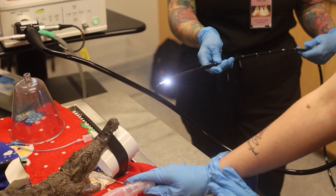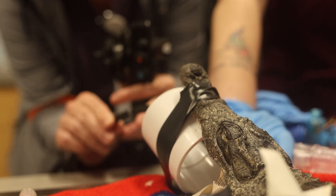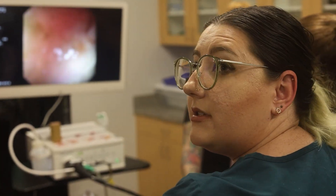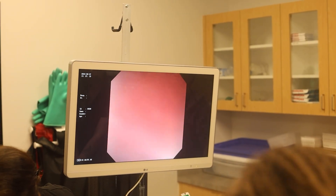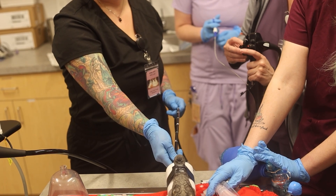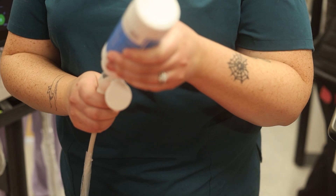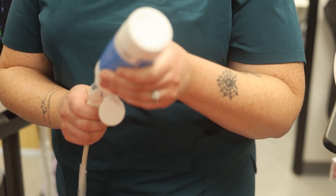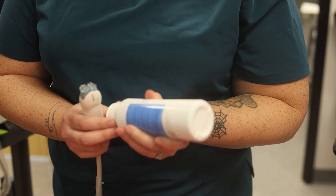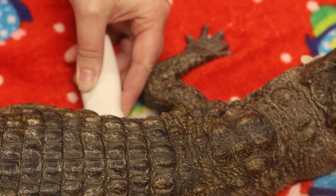We check to see if he will tolerate the scope going in. Dr. Thomas uses an ultrasound wand to find the crocodile's heart, which is necessary in determining if it is beating in a healthy manner, to make sure that he's tolerating the anesthesia well.